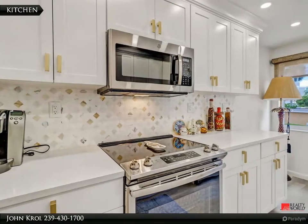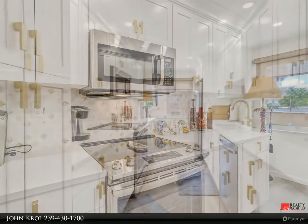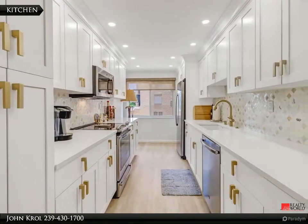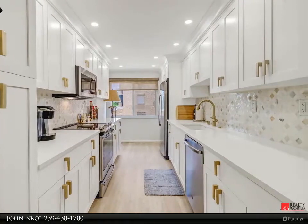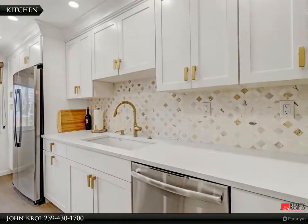The condo features an updated kitchen with quartz countertops, stainless steel appliances, custom cabinets, and a marble backsplash.